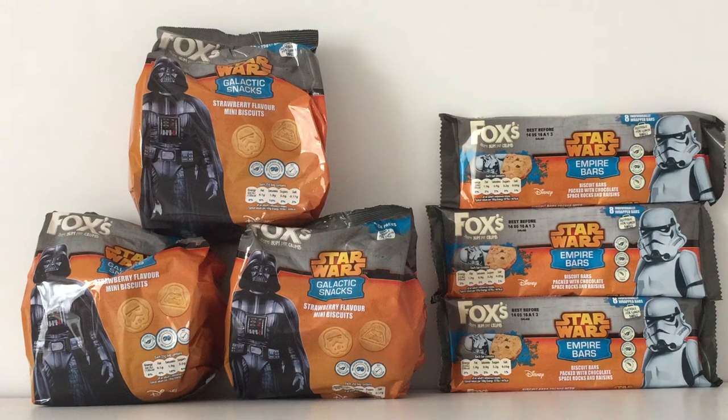I'm not complaining — Fox's Biscuits here in the UK have brought out two amazing products. I love packaging, and this is really good packaging. I've got a little grumble about the bag on the left, but the bars on the right — the Empire bars — are absolutely spot on. I love them.